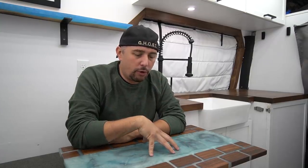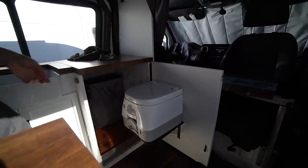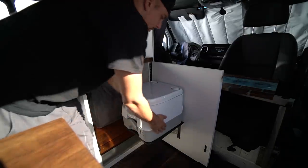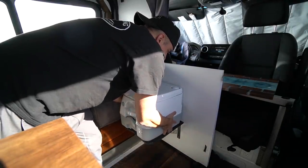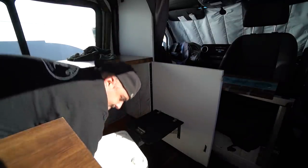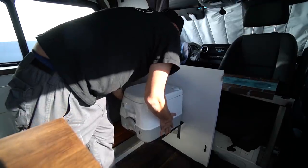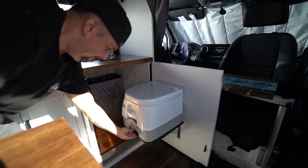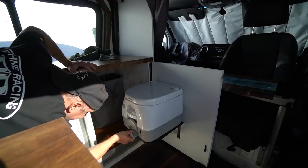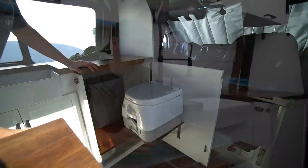I use it mostly for number one. The angle supports could hold up to five or six hundred pounds, but I don't fully trust the door hinge for sitting. So if I needed to do number two, or if a girl needed to use it, I'd take it off the clips, put it on the ground, and use it that way. Taking it off the clips is actually very easy.